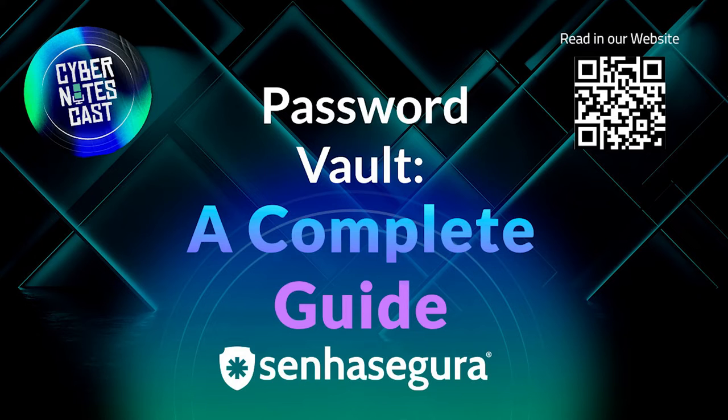Was our content relevant to you? Then share it with someone also interested in the topic.